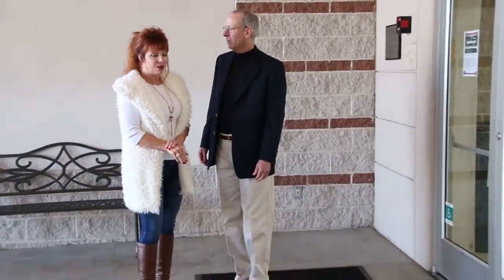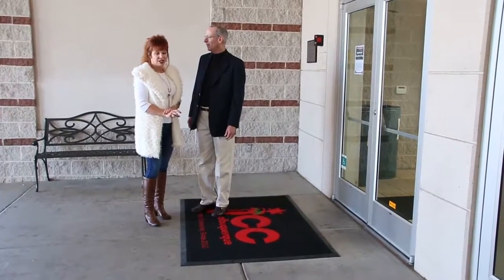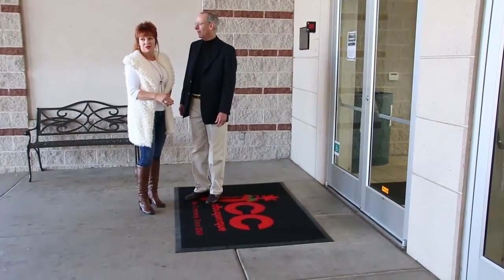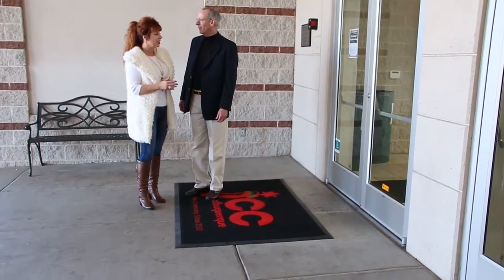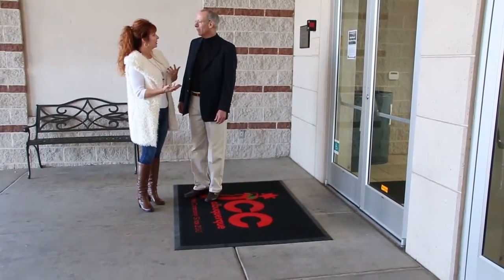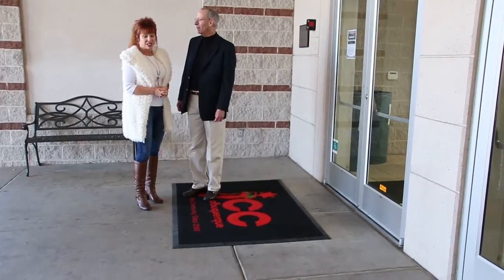Kathy, I really appreciate you getting these mats — how do you feel about them so far? The mats are great. I'm really impressed with the quality. They're very durable, they have a lot of grip so they're very safe, they'll help keep the building clean, and not only that but they look amazing. I'm really happy with the appearance.